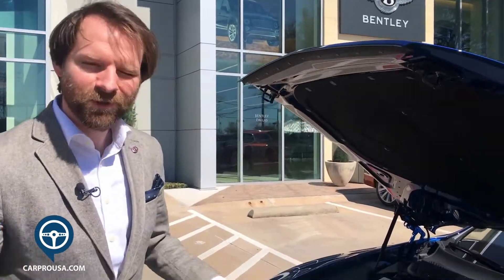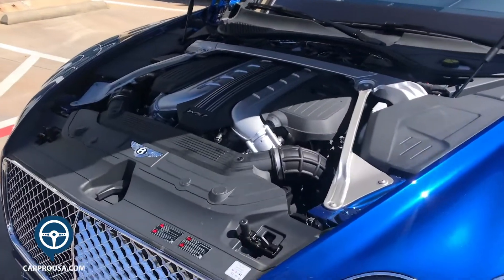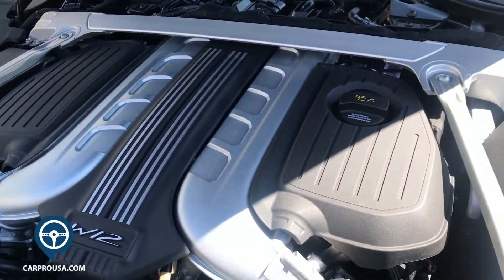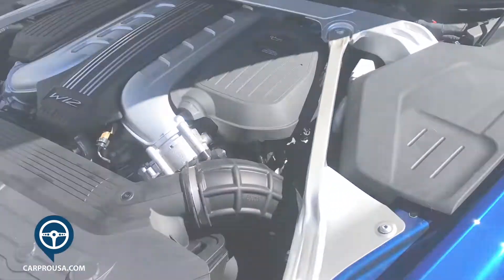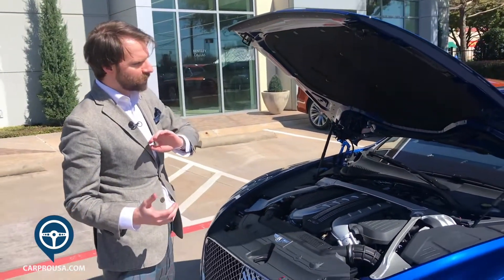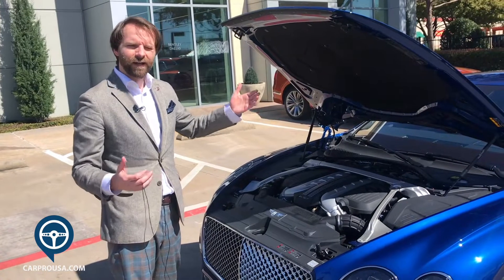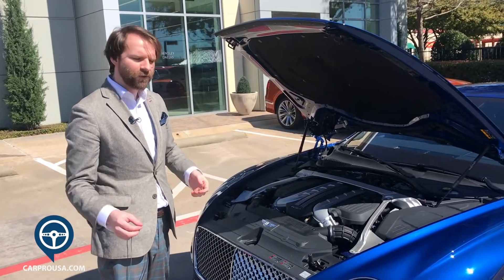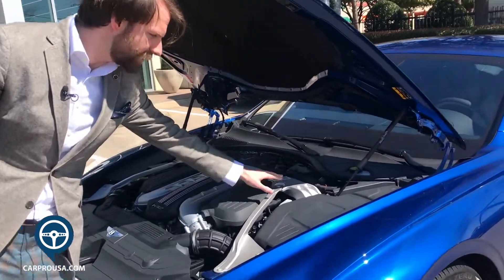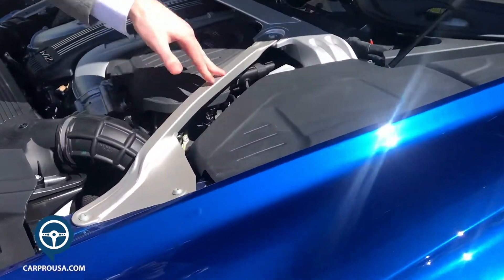And there's the engine room — 6-liter W12, 635 PS. Given the sporty nature of this car, we've actually moved the engine back in the chassis a little bit, aiming towards that 50-50 weight distribution. And of course for safety we have extra bracing, but this mostly helps with steering feel.